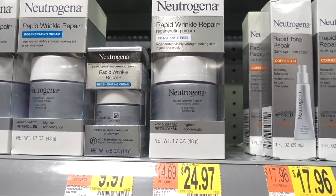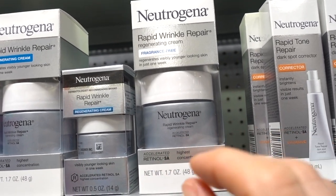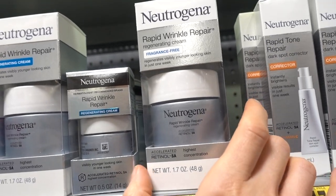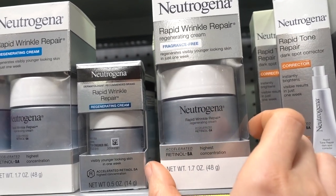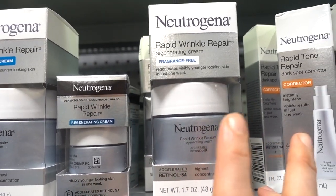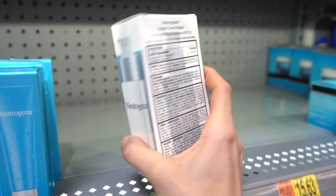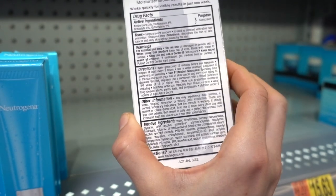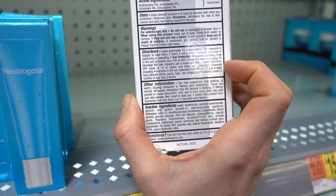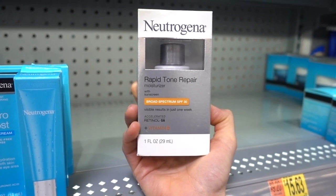They have the Neutrogena Rapid Wrinkle Repair Regenerating Cream Fragrance Free — this is bomb. It's a sustained-action, slow-release retinol that minimizes irritation. It can improve the look of wrinkles and fine lines, and Neutrogena has actually shown in lab studies that it activates the molecular markers of retinol activity in the skin. They also combine the sustained-action retinol with vitamin C — specifically L-ascorbic acid — which has been shown to improve wrinkles, fine lines, and hyperpigmentation.